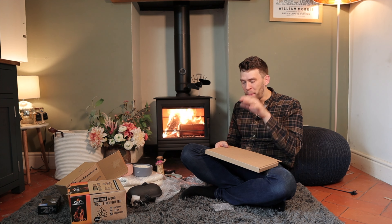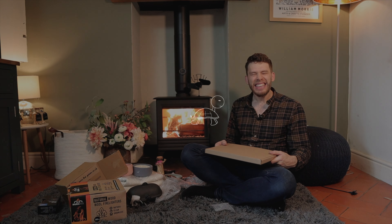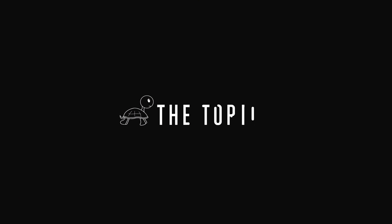Thank you very much for watching. Please check out our shop below, please like and subscribe and all those sorts of things — but yeah, thank you very much for supporting me.